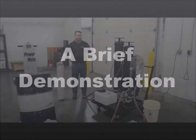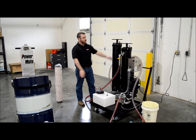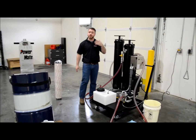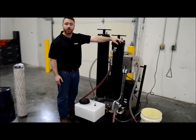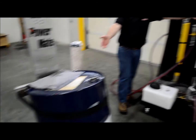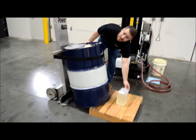Today we are here to demonstrate the BDC. This is a modified version without the bag housing, and the particle element is right here. The purpose for this is just to show how well our coalescing capabilities are. We have our water source right here. The tank is tilted on its side because we are going to add 3.7 liters of water.